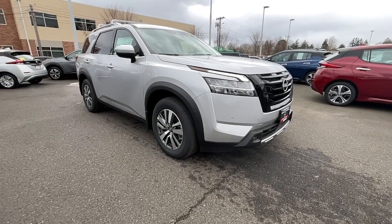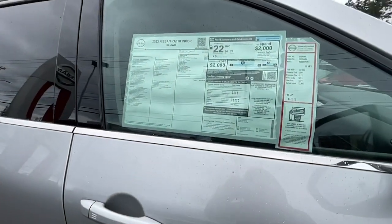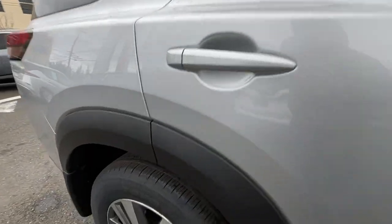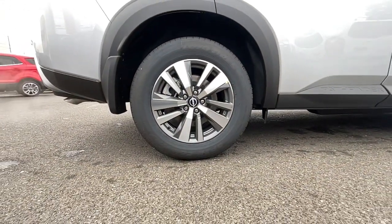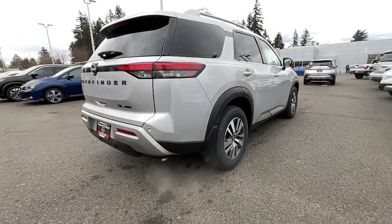The following are some of this vehicle's highlighted options: navigation system, keyless entry, heated driver's seat, iPod and MP3 input, satellite radio, power lift gate, lane keeping assist, heated mirrors, power passenger seat, and fog lamps.